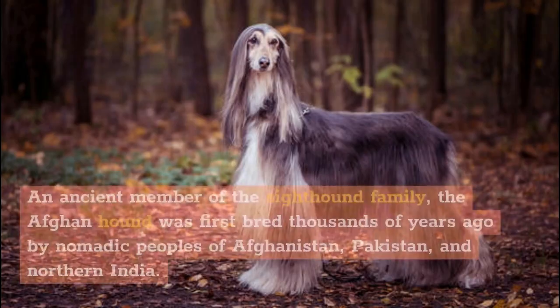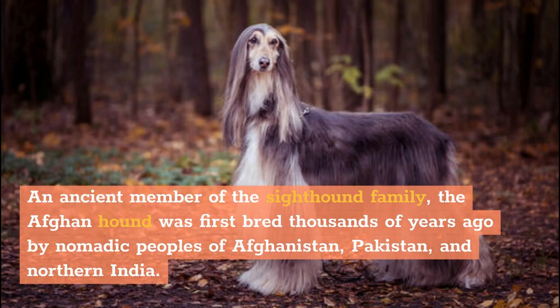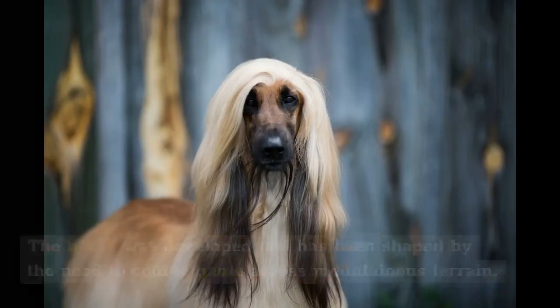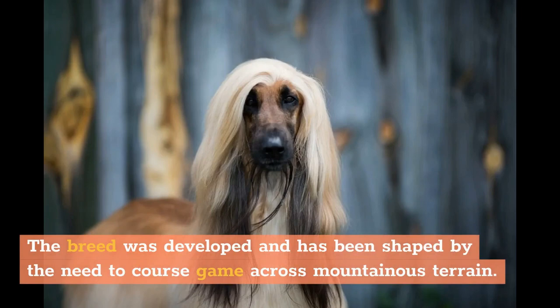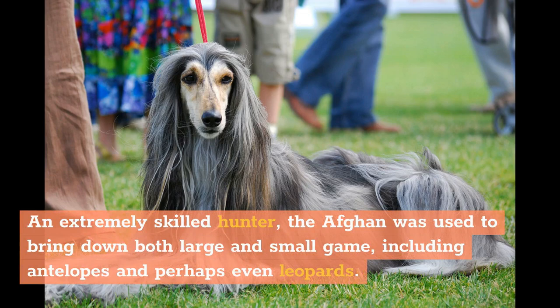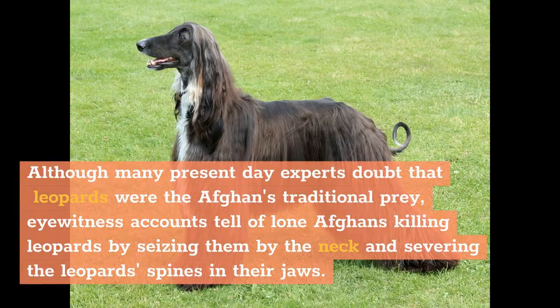History. An ancient member of the sighthound family, the Afghan Hound was first bred thousands of years ago by nomadic peoples of Afghanistan, Pakistan, and northern India. Much of the breed's history has been lost as warlike factions led by leaders like Genghis Khan and Alexander the Great overran the region. The breed was developed by the need to course game across mountainous terrain. An extremely skilled hunter, the Afghan was used to bring down both large and small game, including antelopes and perhaps even leopards. Although many present-day experts doubt that leopards were the Afghans' traditional prey, eyewitness accounts tell of lone Afghans killing leopards by seizing them by the neck and severing the leopard's spines in their jaws.